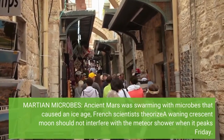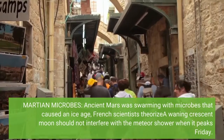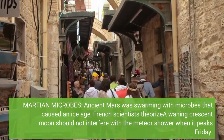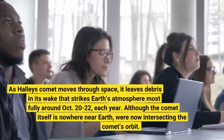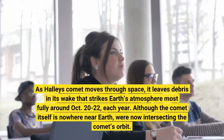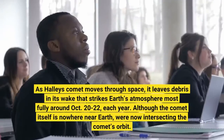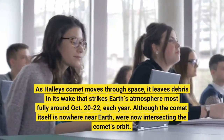A waning crescent moon should not interfere with the meteor shower when it peaks Friday. As Halley's Comet moves through space, it leaves debris in its wake that strikes Earth's atmosphere most fully around October 20th to 22nd each year.